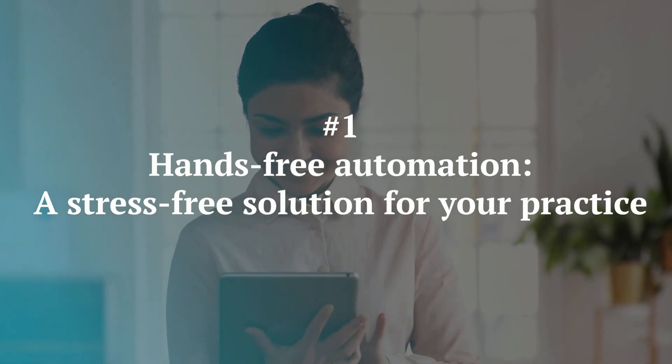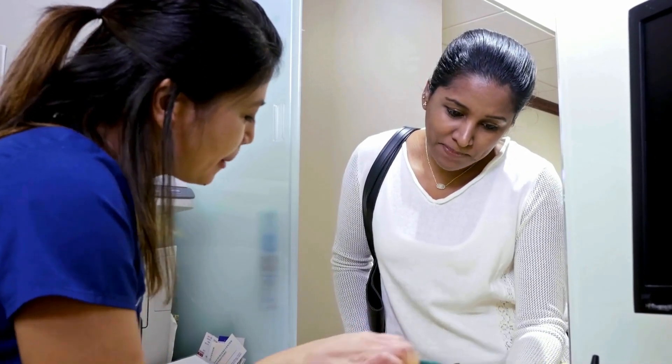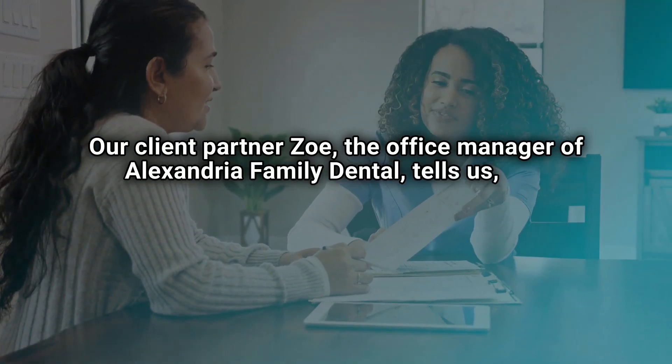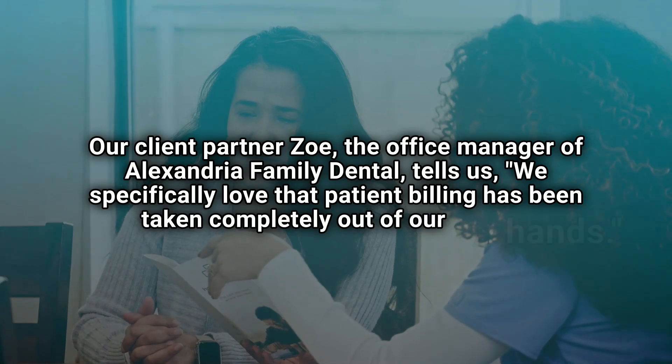Number one: hands-free automation — a stress-free solution for your practice. Imagine a world where patient billing happens without any manual intervention from your team. Sounds like a dream, right? That's exactly what our client partners experience with DCS's automated billing solution. Our client partner Zoe, the office manager of Alexandria Family Dental, tells us: "We specifically love that patient billing has been taken completely out of our hands."